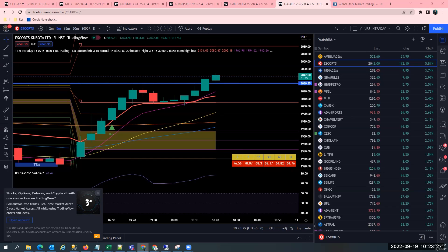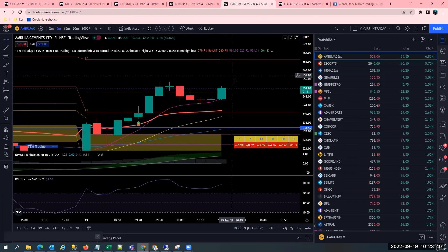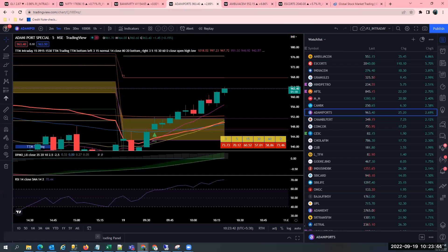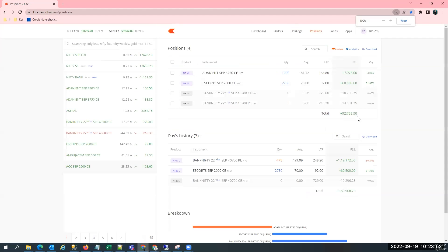I want to explain you completely with the details — what are the reasons behind my trade and how the trade is going on. Right now, if you see, Escorts has given a great breakout and it is trying to head up, and Ambuja Cements also doing great. Then Adani Ports also at the day's high as well. So there's a lot of momentum in the markets today and I'm trying to capture all this momentum.